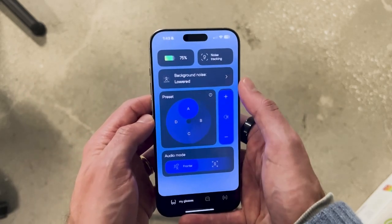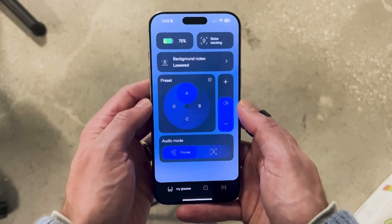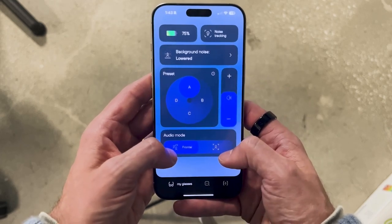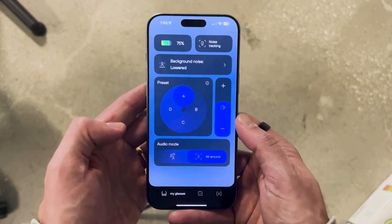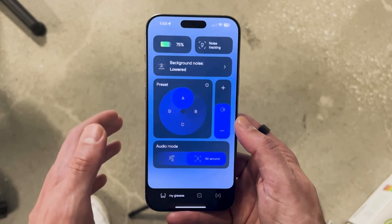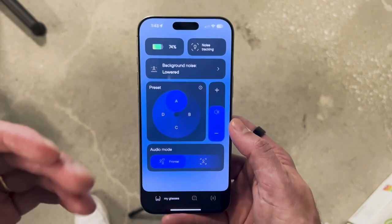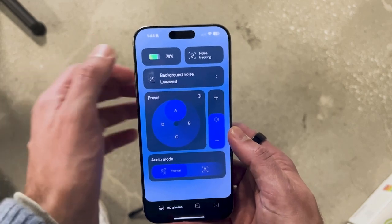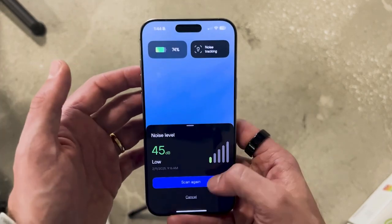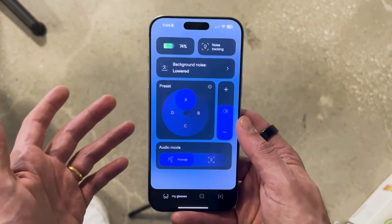You have a volume slider that you can also control on the armband of the glasses themselves. Then you have your audio mode — frontal or all-around. I've been manually putting it into all-around so I can hear more beside me and behind me. Frontal means you hear a little bit less of your own voice, which some people prefer. You can also track your battery throughout the day, and there's a noise tracking feature that lets you scan the room to know the level of background noise — helpful for managing your hearing health in loud environments.